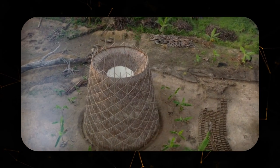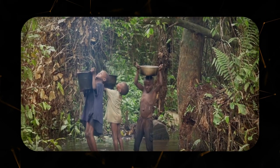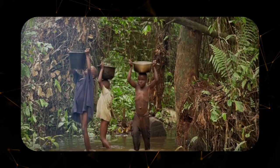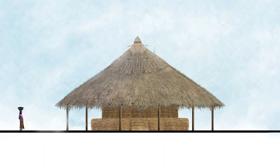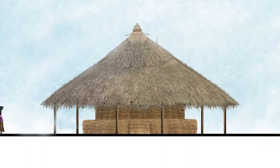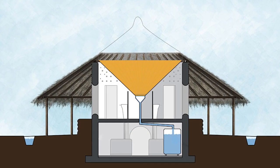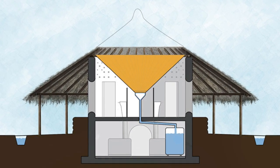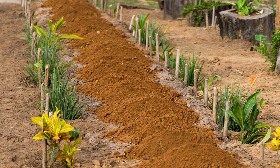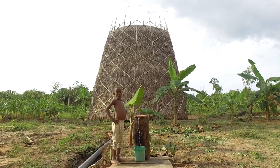Two Warka Water towers will provide the Pygmies with an alternative source of water. Previously, one had to travel half an hour for water, risking falling into a river with crocodiles, and keep water in open flasks with little cleanliness. Sanitation and hygiene issues remain an important problem in these villages. The so-called Warka Sanitation composting toilets, which operate without electricity and need no flush water, will help solve this problem.